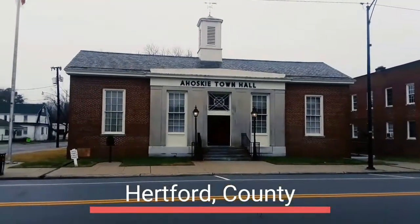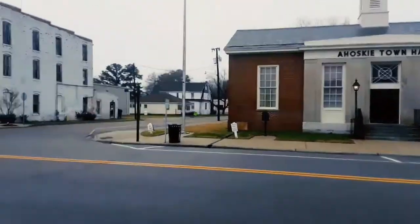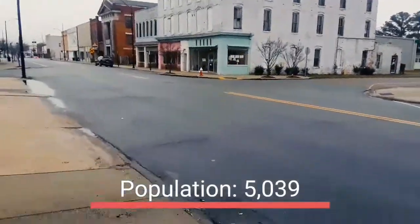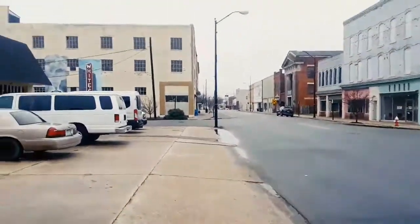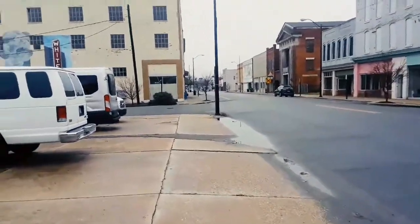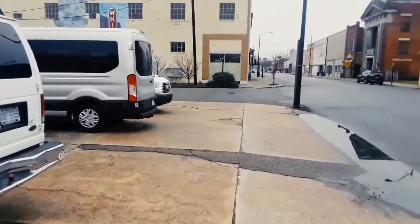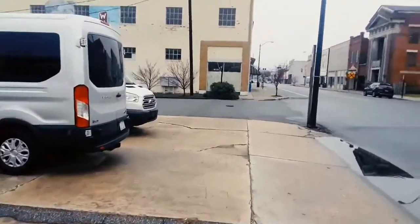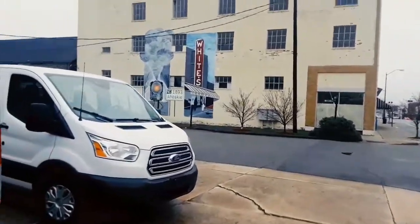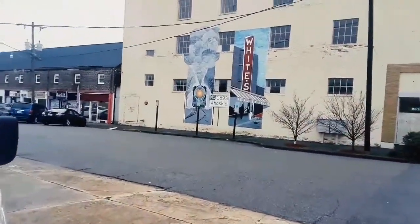Here's the Ahoskey Town Hall — looks like it used to be the old post office. This is right here on the corner of Main Street and Mitchell Street. Let me check out this mural up here, which is a very nice painting inside the structure right here. Ahoskey, North Carolina, 1893.